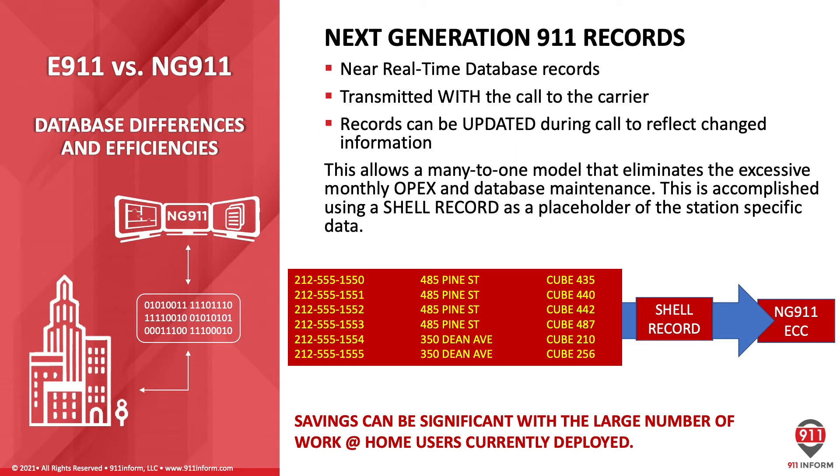Because these records can be sent in near real-time with the call, when a particular device makes the call, its individual data record information is packaged within what we call a shell record, which is then transmitted directly into the NG911 ECC environment. So in order to achieve individual station-level detailed location information, a single shell record can serve as a placeholder for an entire building, significantly reducing the monthly operational costs of that database. And in our current environment, where we've sent the bulk of our users home, those effectively are single-user remote offices. Under a legacy environment, each one requires a unique DID number and a unique 9-1-1 database record. But with the pooling of location data in an internal database, that data can be transmitted in near real-time to 9-1-1, significantly reducing the number of 9-1-1 records required for remote work-at-home users.